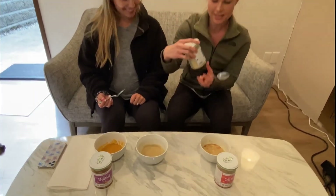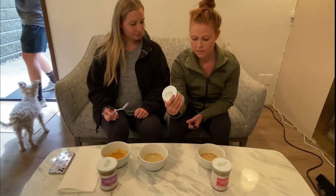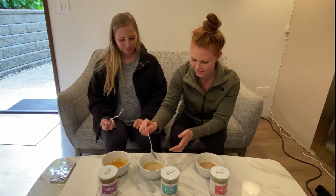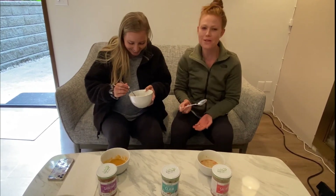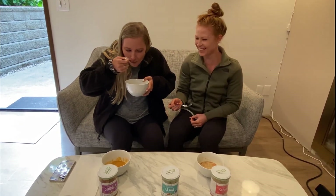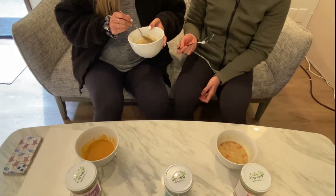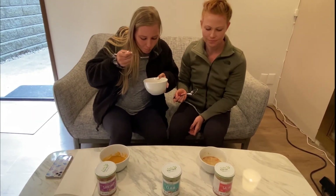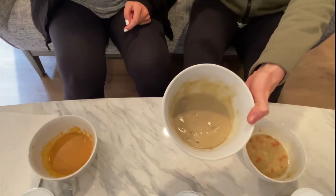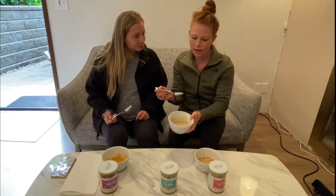Okay, this one is clam chowder. This is the one that caught my eye at the grocery store first because I've never seen a dairy-free clam chowder before. They also substitute with coconut milk. Oh, this one is really good! It's creamy. It's got some good chunks in it — some potatoes. I like this one a lot better. That one hits the spot. You can see it up close here; it's got a lot of chunks of meat in it.